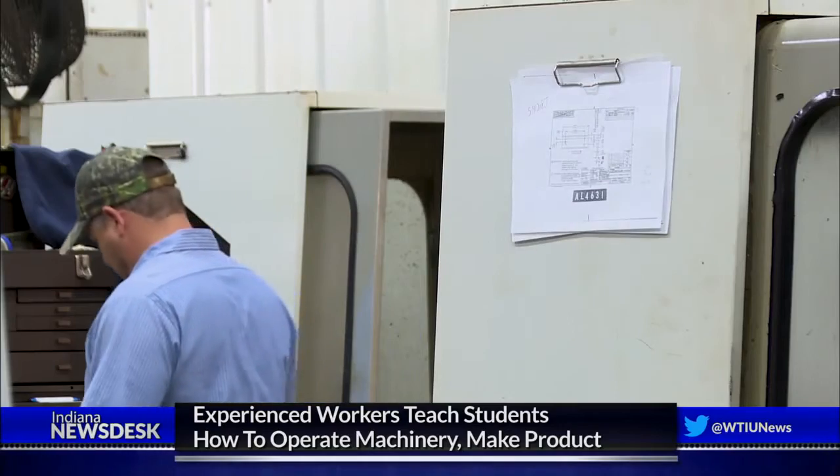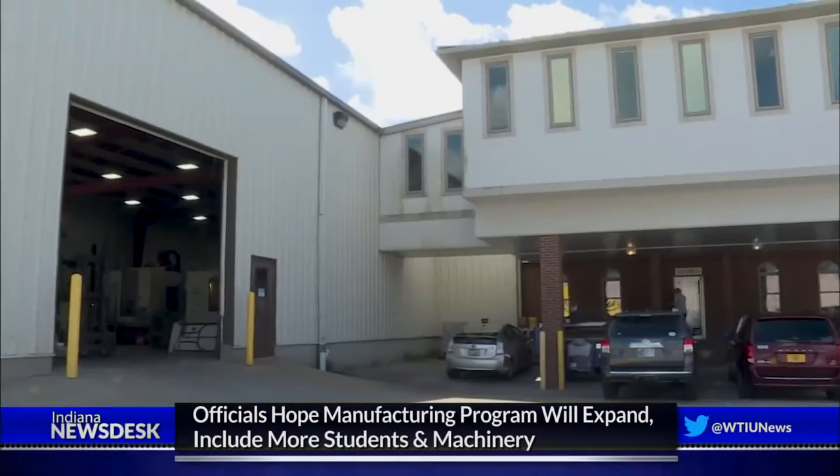It was just like a light switch for me because I could just envision the possibilities of a program like this working at the high school.